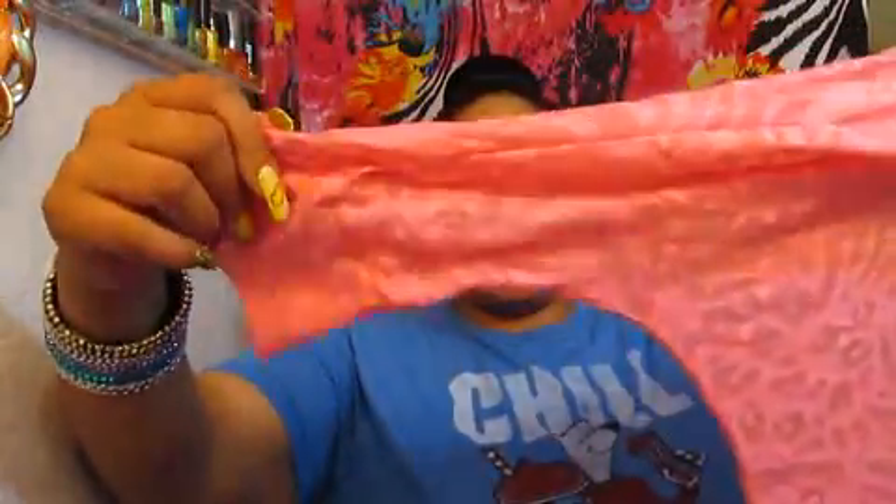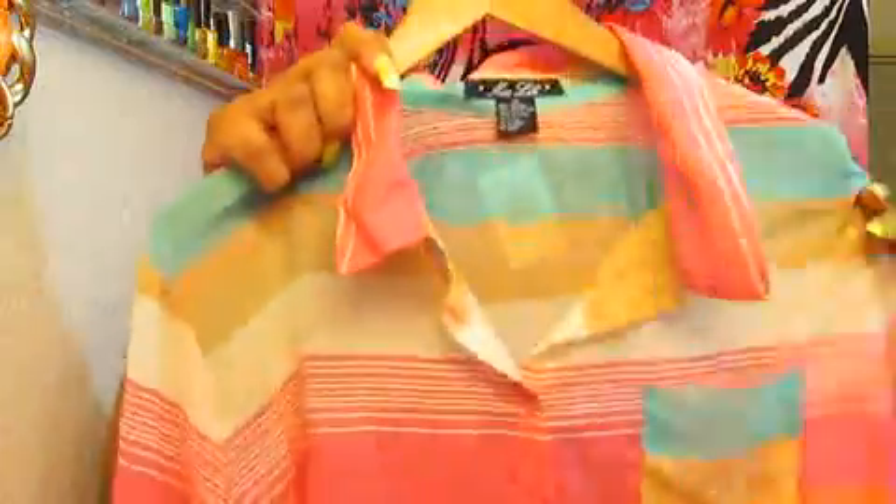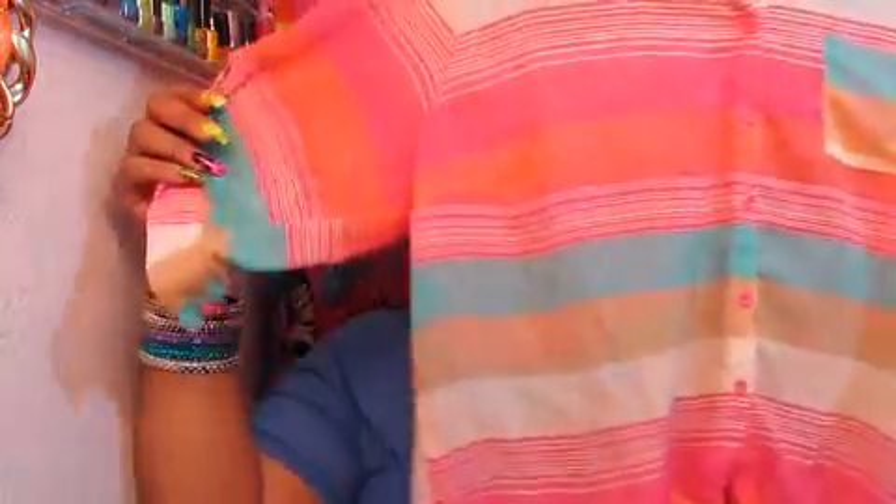I also picked up this top from Rainbow as well. This top was $9.99. And I picked up this top from Rainbow as well — it has the tie thing in the front. This is what the sleeves look like. I thought it was really pretty. These are the type of tank top camis I like to wear under my shirts and stuff, and these are $7.99 or 2 for $14.